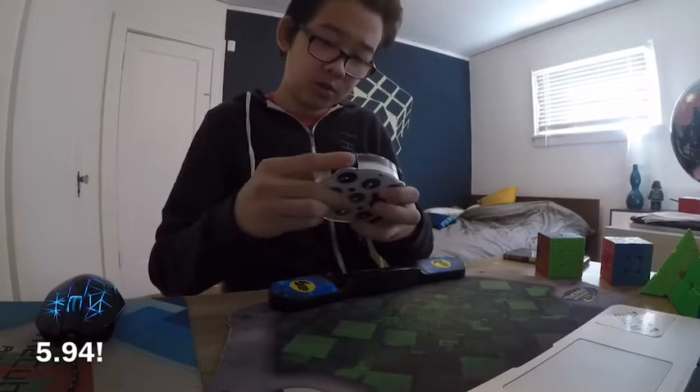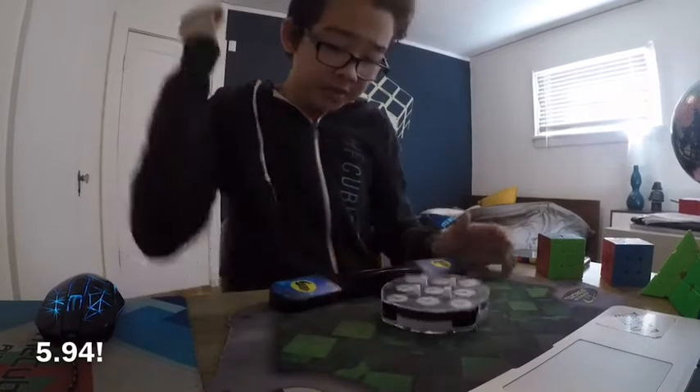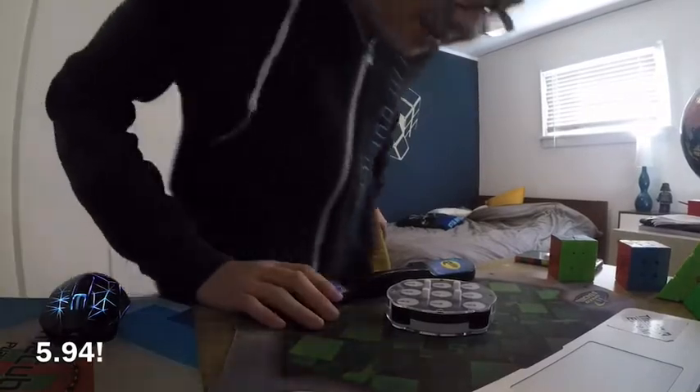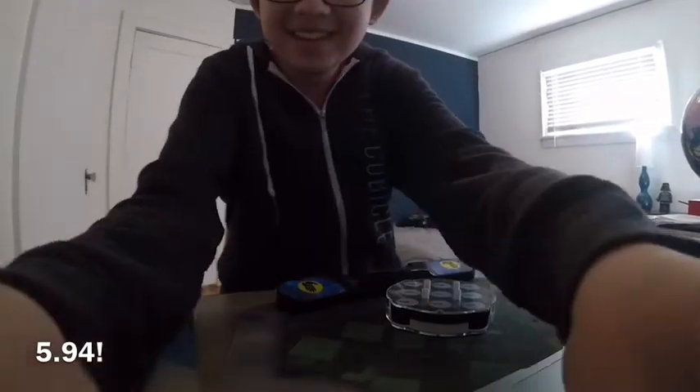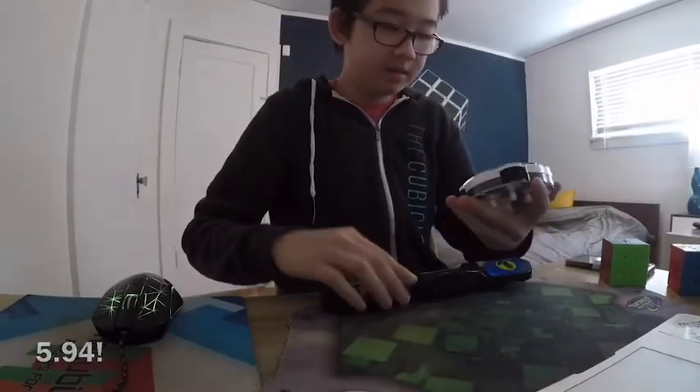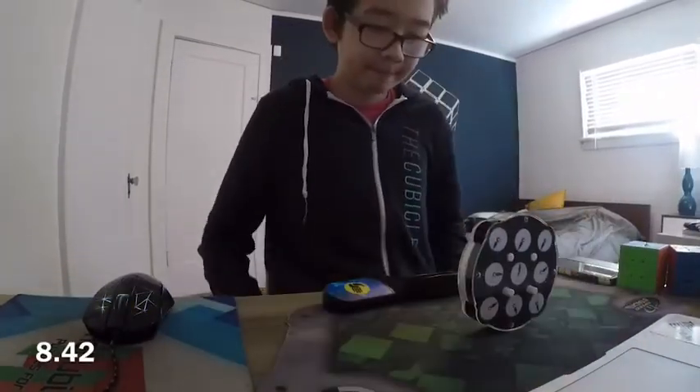So what you're watching right now is a 5.94 single and a 7.36 average. Both are incredible. The single is my overall PB and my first sub-6, and I'm really happy. The average is not my PB — it's my PB2, PB 7.32. But these are both amazing for me, and I'm super happy that I got it on cam.